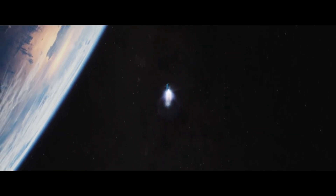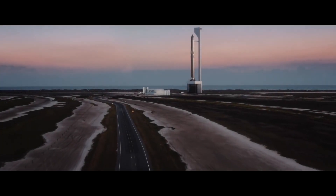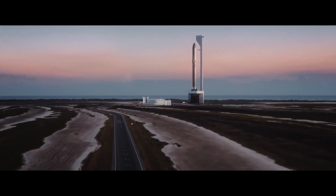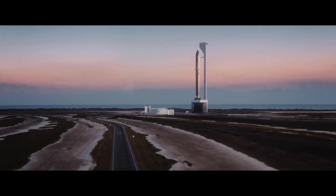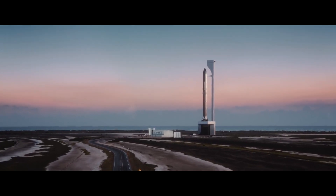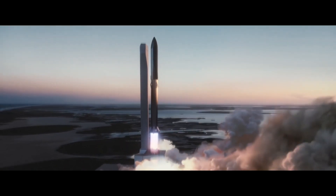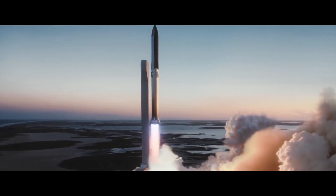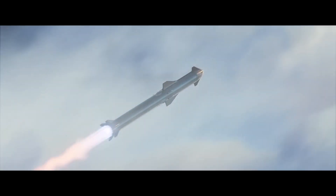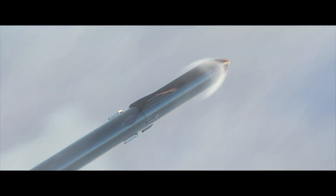This strategy could significantly reduce the turnaround time between launches and landings for Super Heavy vehicles. SpaceX currently lands the first stages of its Falcon 9 and Falcon Heavy rockets on ships at sea or at landing zones a short distance away from their launch pads, and the boosters must then be hauled back to their launch sites. The recent stacking of Ship 24 and Booster 7 was part of a big day for SpaceX.